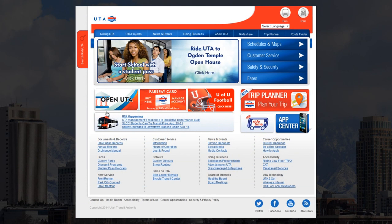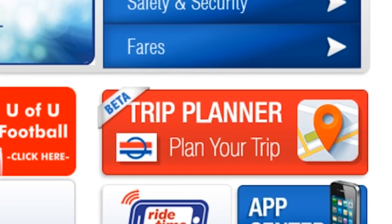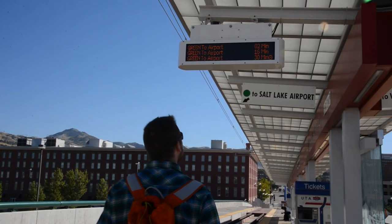To find a TRAX station or schedule, go to RideUTA.com and look for the schedules and maps. There are also dozens of apps for your smartphones listed — just click on the App Center. If you're already at the station, the platform has posted schedules and electronic signs with departure times.